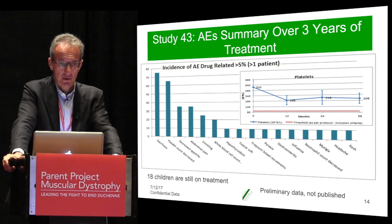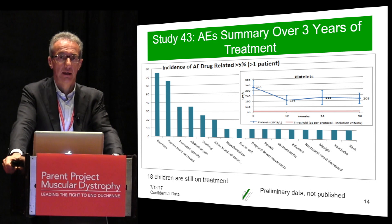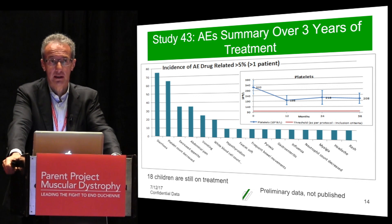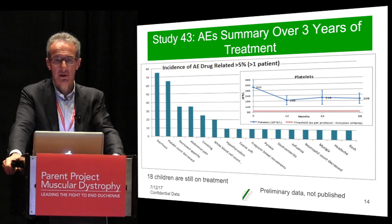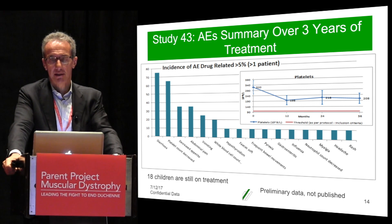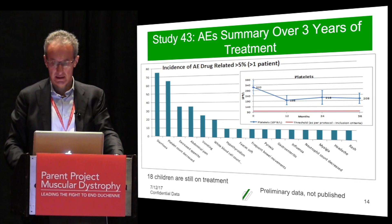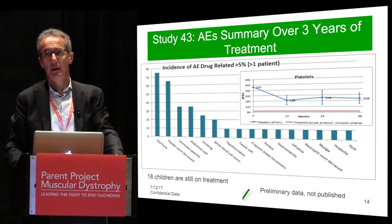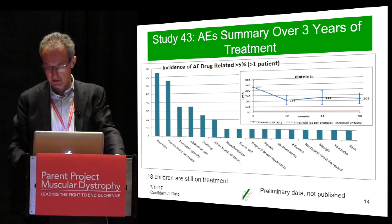As far as safety is concerned, this is a table of the adverse events we have observed. One well-known adverse event of Givinostat, and of all HDAC inhibitors, is a reduction in platelets. However, as shown in the inserted graph, with adjustment of the dose we can keep platelets within the normal range, as confirmed by the Study 43 results. The other common adverse event is diarrhea — kids report more frequent stools, but this has never caused treatment discontinuation.